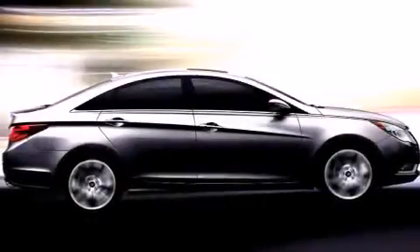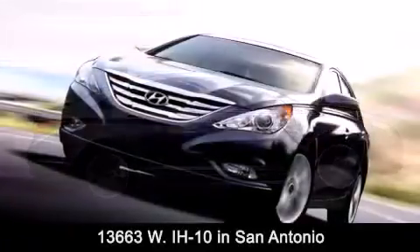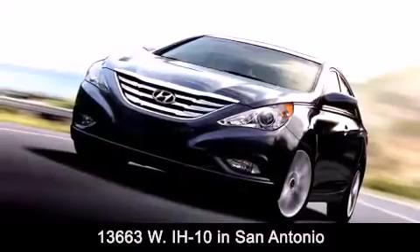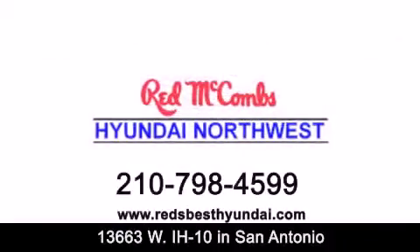Red McCombs Hyundai Northwest is conveniently located at 13663 Interstate Highway 10 West in San Antonio. Contact us today to find out about our specials or visit us at RedsBestHyundai.com.